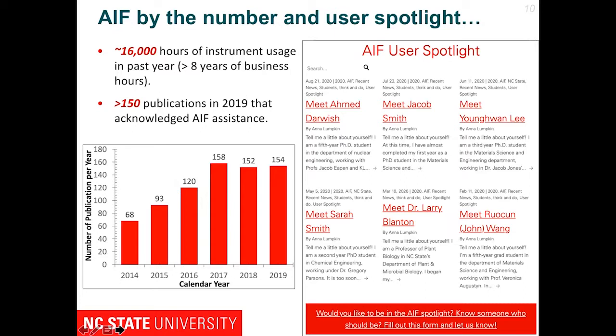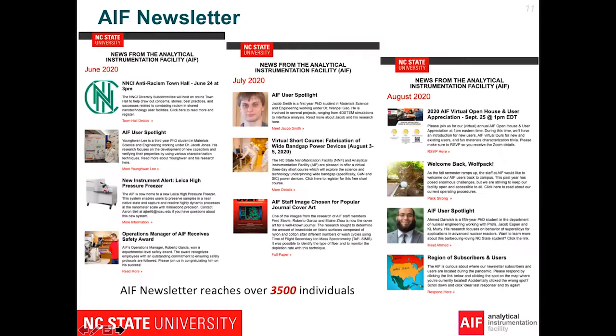For the past fiscal year, we had 16,000 hours on our instruments. When people publish papers, they acknowledge us — last calendar year we had 150 publications. We have increased publications acknowledging AIF. Every month we have user spotlights where we feature your research in our newsletters. If you are interested in being featured and talking about your research or seeking collaborations, please contact us and we will feature you in our newsletter.